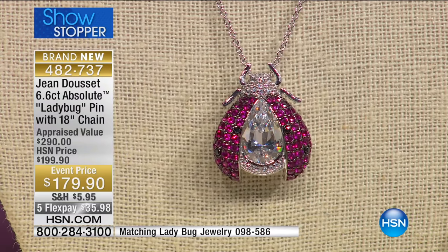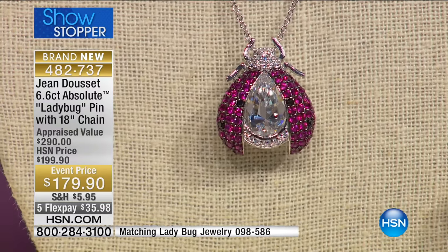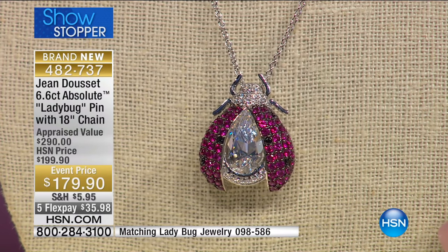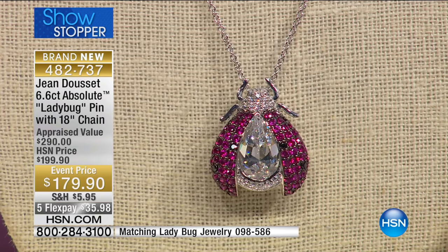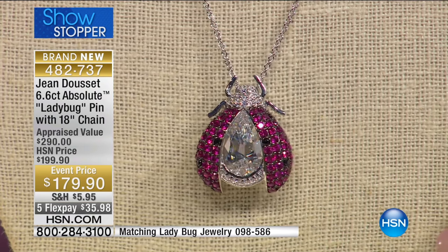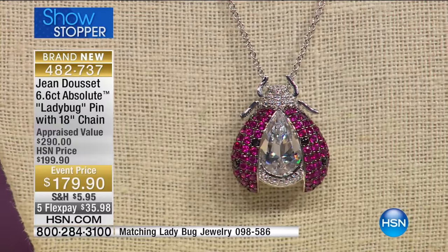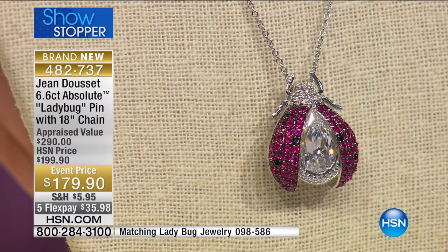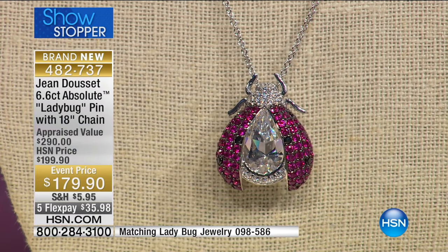This is the piece I'm most excited about, because I like this idea that the wings have opened to a perfectly cut, brilliant, pear-shaped stone. You can only imagine that those wings are closing and then they're opening — opening to that perfect stone as the body of the ladybug.